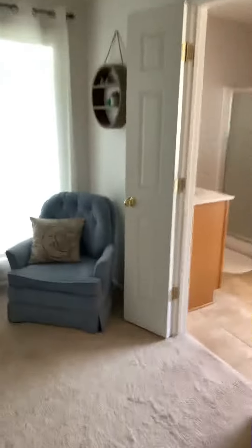Master bedroom has a walk-in closet, and then you've got a shower, garden tub, toilet, and two vanities in the master.